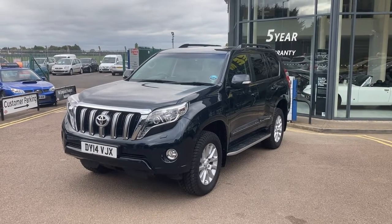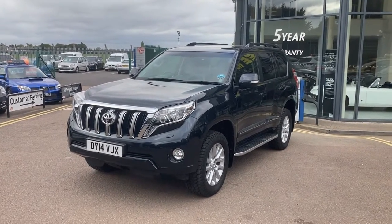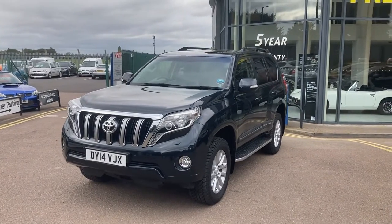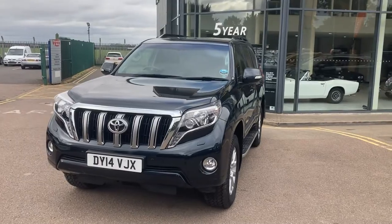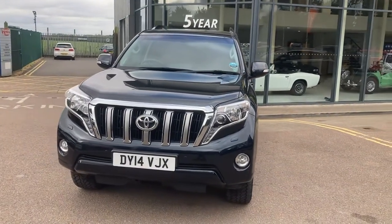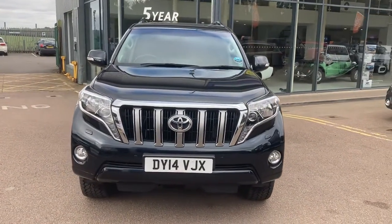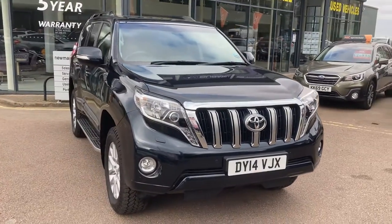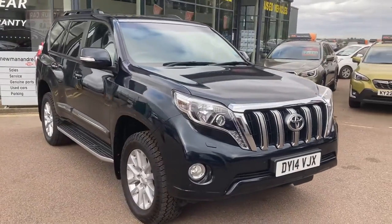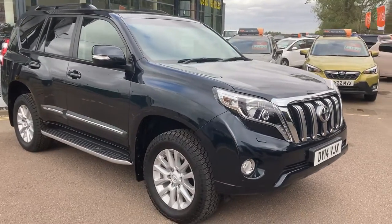Hi folks and welcome to Newman and Reedy. Here we have for sale an absolutely beautiful Toyota Land Cruiser Icon, 2014 on the 14 plate, just 34,000 miles from new. The vehicle is absolutely immaculate inside and out.